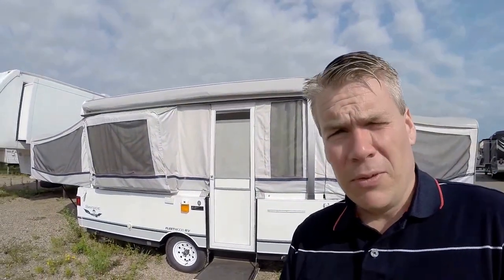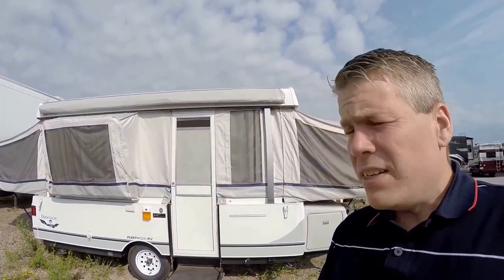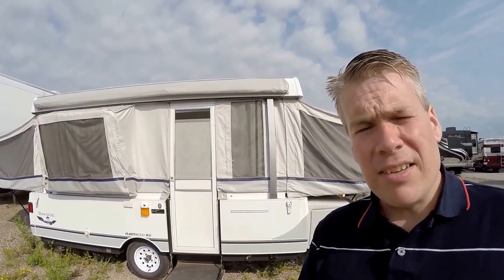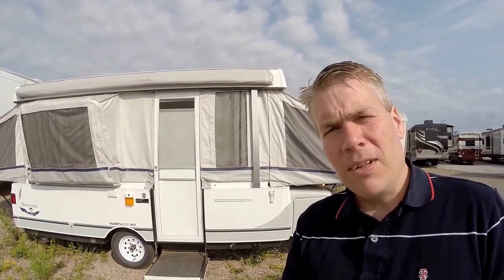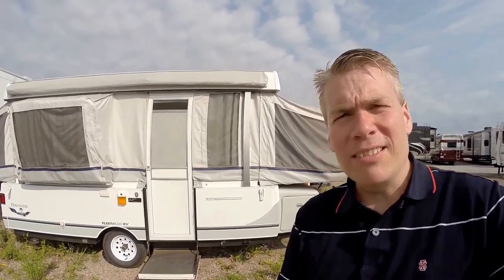Well, my name is Andy Johnson. I'm at Bullion RV in beautiful Duluth, Minnesota. If you're interested in this Fleetwood Bayside, just call or text me at 218-391-ANDY. Thanks for watching. I hope this video was helpful. And as always, keep on traveling.